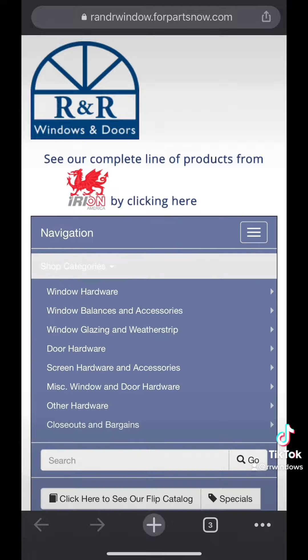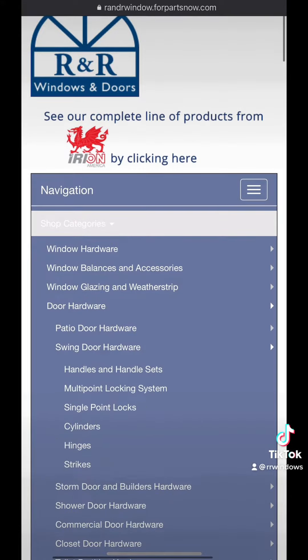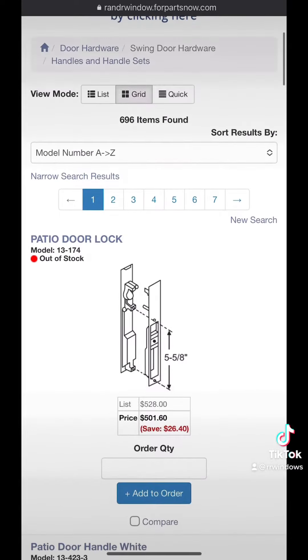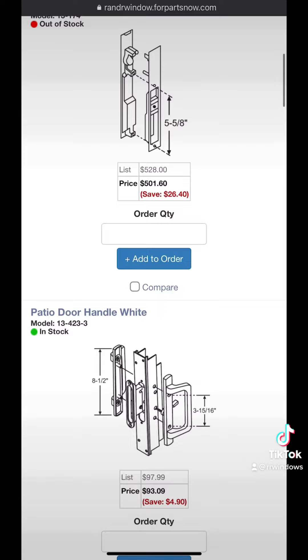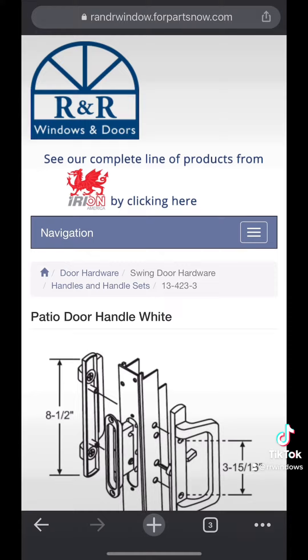If the part number does not come up, they're adding new parts daily, but not every single one is on there yet. You can email us and we can get you a quote. You can also shop by category, and it will show what's in stock and what's out of stock. When you find the part you want, you can add it to cart and order.